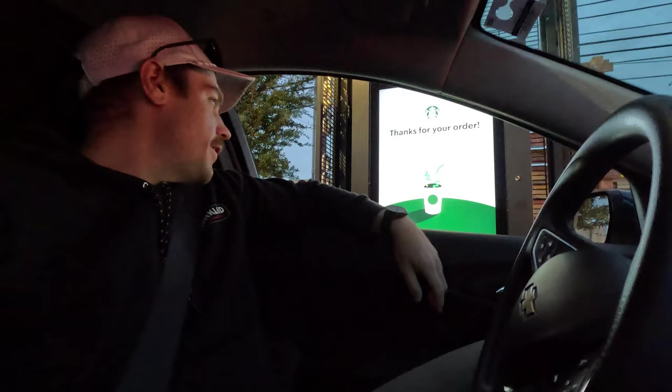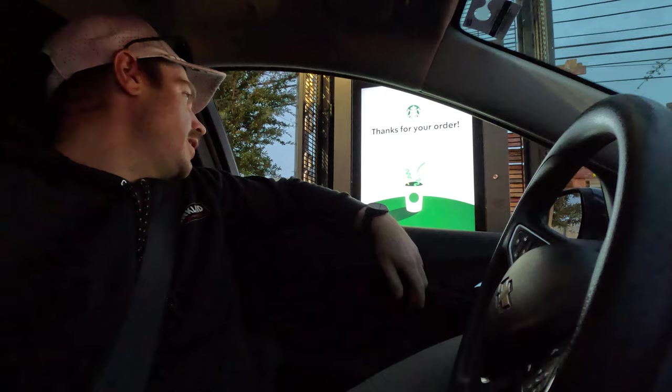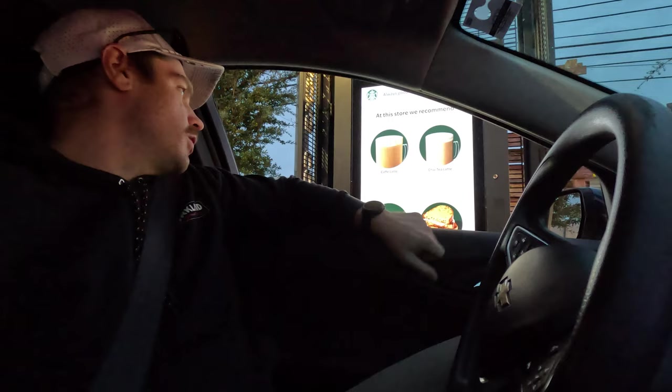We decided to stop at Starbucks — the hotel coffee was not cutting it. Let me know your opinion in the comments, but I see a lot of lazy hot takes that Starbucks isn't good. I like Starbucks — I think it's fine. Is it as good as a hipster downtown coffee shop? Probably not. Is it anywhere near as good as coffee shops in Australia? Of course not. But if you want decent espresso quickly in North America, it's fine.